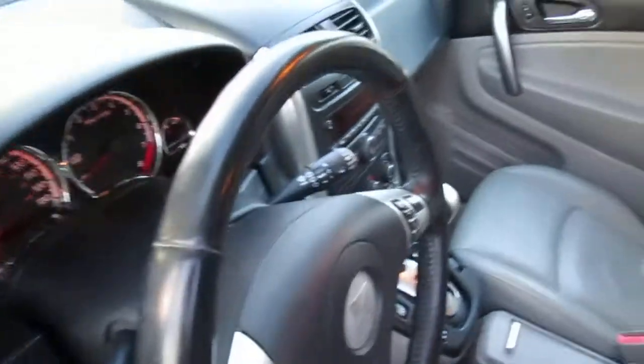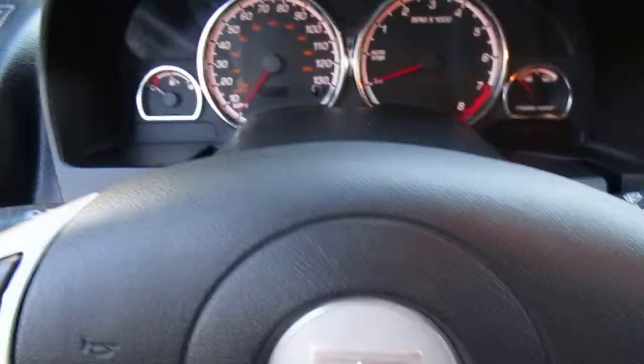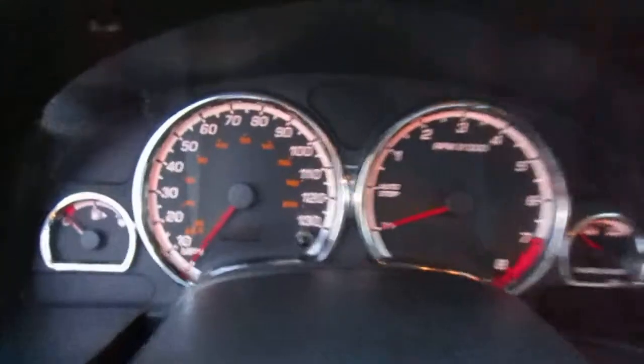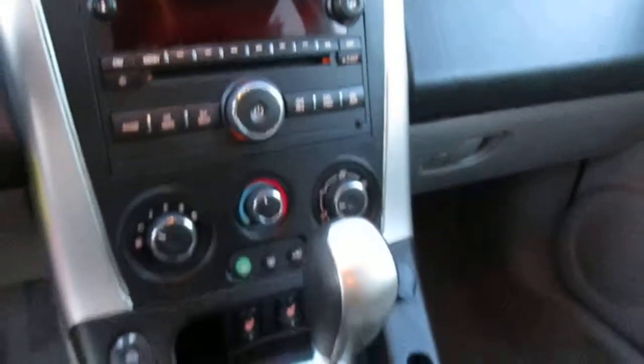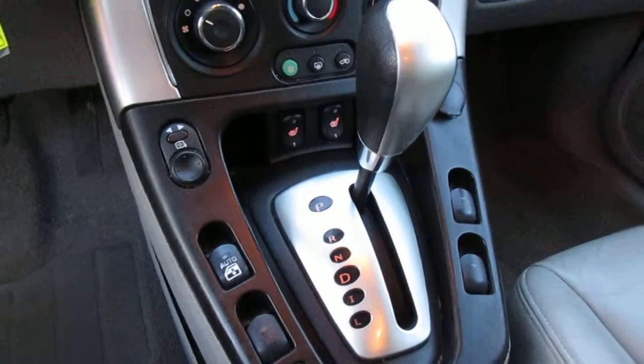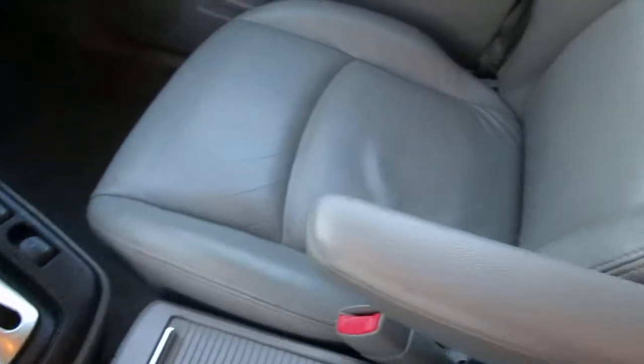It has power windows and locks, cruise, tilt, and of course your AM/FM/CD. Heated leather interior — very clean inside, very clean vehicle.